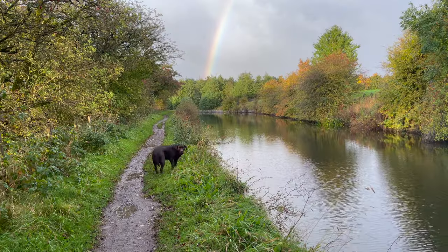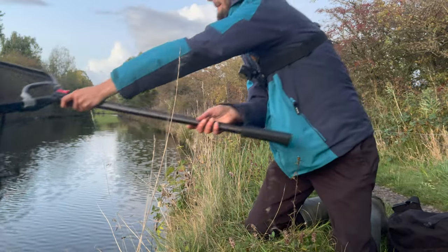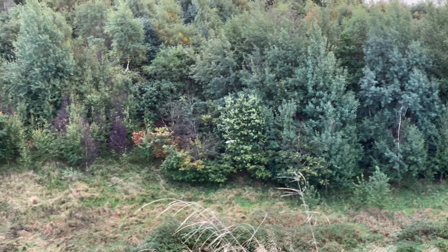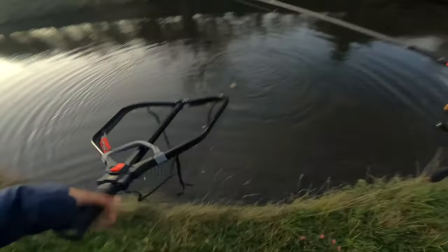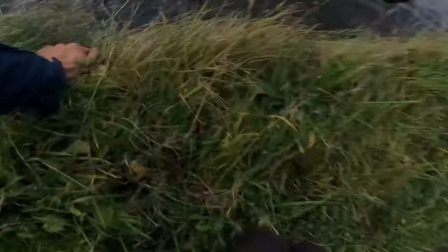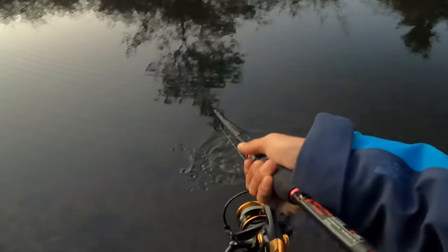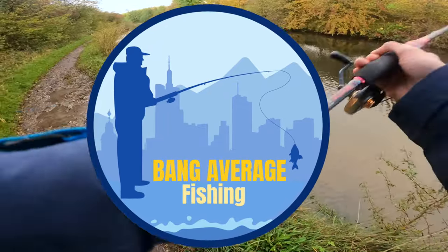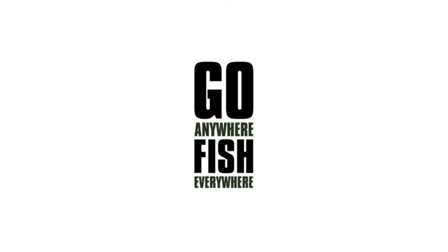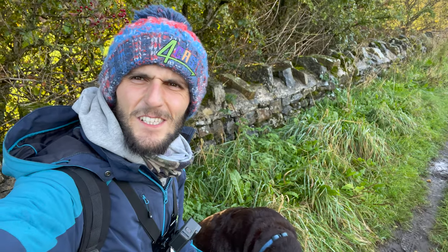He's not learnt his lesson. Oh, whoa. That is a nice perch, that. I've just thrown my net in. Bang Average Fishing.